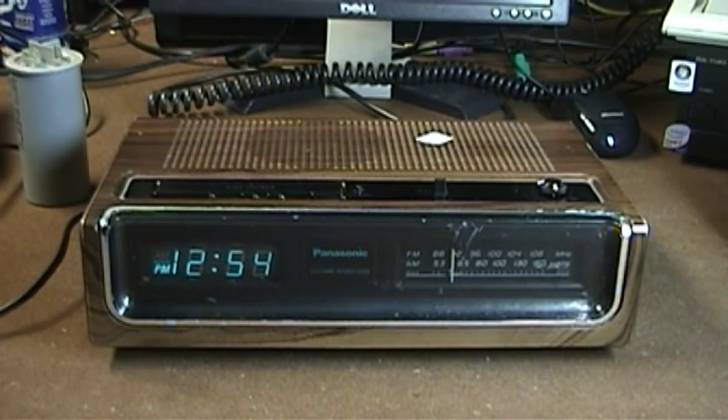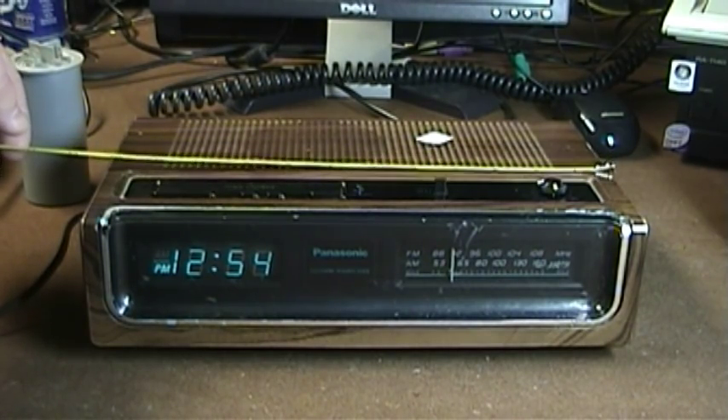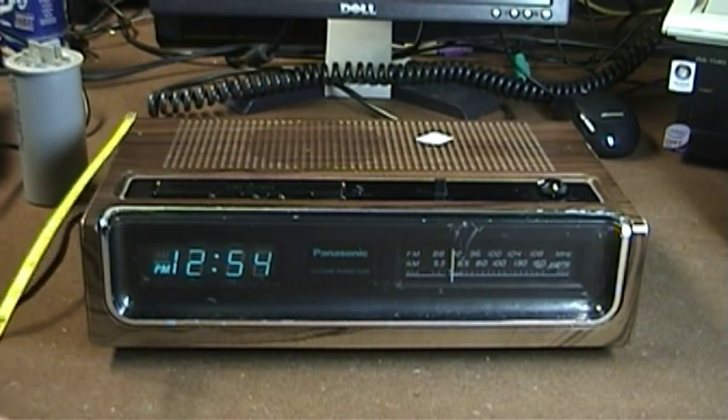To consider this Panasonic model number RC210 clock radio as just another boring member of the species would be to deny it the credit that it truly deserves. One of the most obvious aspects of this unit's design, although it may not be readily apparent from the camcorder's viewpoint, can be readily affirmed by use of a measuring tape. This unit measures just over a hair past one foot in width and clocks in at a gargantuan 7½ inches of depth.